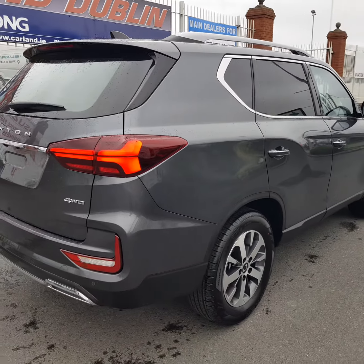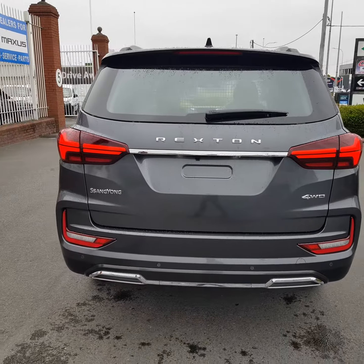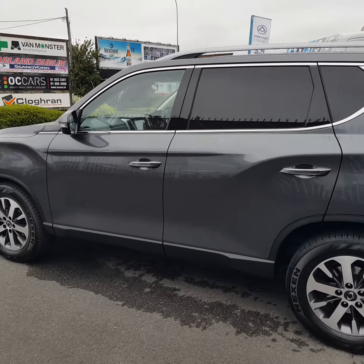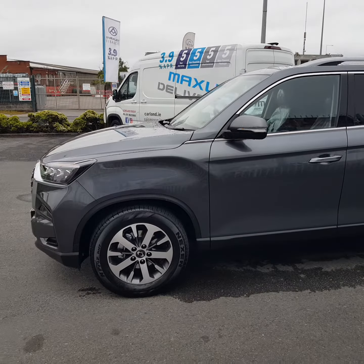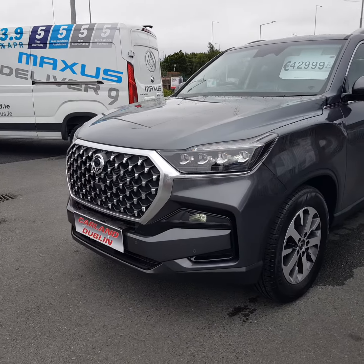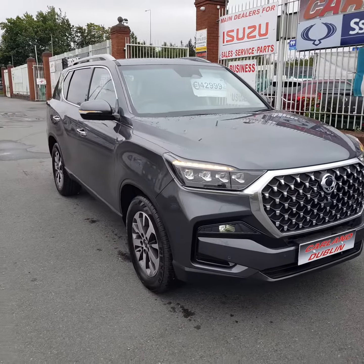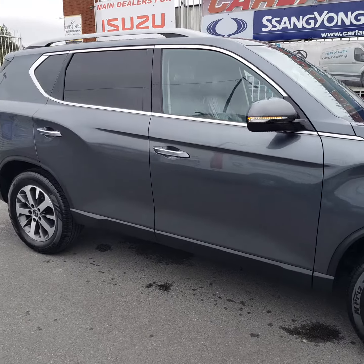It comes with 18-inch multi-spoke diamond cut alloy wheels, LED lamps front and rear, roof rails, keyless entry, electronic fold-away mirrors, LED lamps on the front with LED fogs, and a new big chrome grille. It's priced at €42,999 including VAT and VRT on the road — it's a 2-seat van.